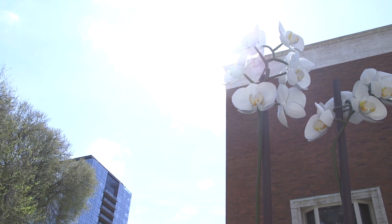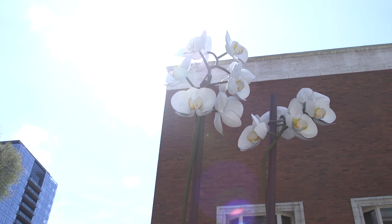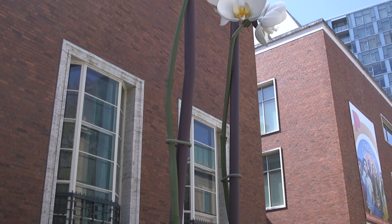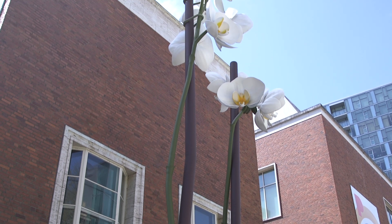Two Orchids, by German artist Isa Genzken, has been a special guest at the museum for the past three years. It's on loan from a private collection and will soon be taken down. It's been such a treat for me seeing it next to the Beluschi Building, and I'll be sad to say goodbye to it.